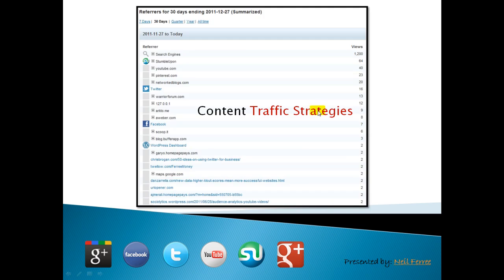All of this social media marketing, content curation, and syndication is to drive targeted traffic to your website. Search engines account for the vast majority of my traffic, but these other Web 2.0 properties — Stumble, YouTube, Pinterest, Twitter, Facebook — they're holding their own.